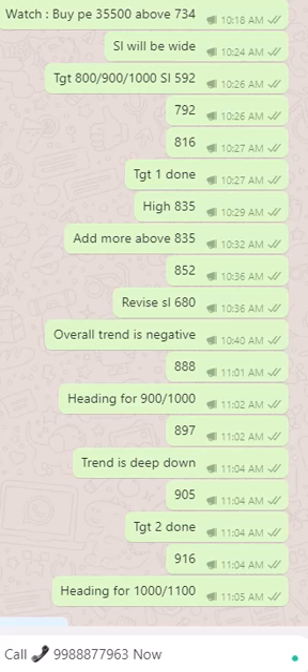We are happy to announce that our targets were not only met, but surpassed — achieving a high of 1264 rupees. So you can imagine the kind of phenomenal profit you can get. We got approximately 530 points to the high, so if you multiply 530 by 25, that is the amount of profit per lot you get.